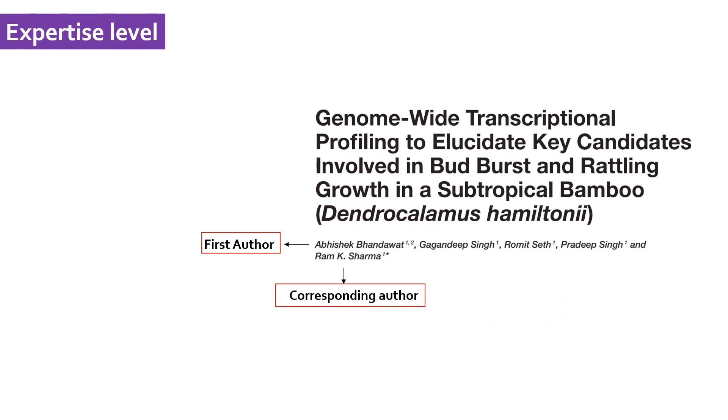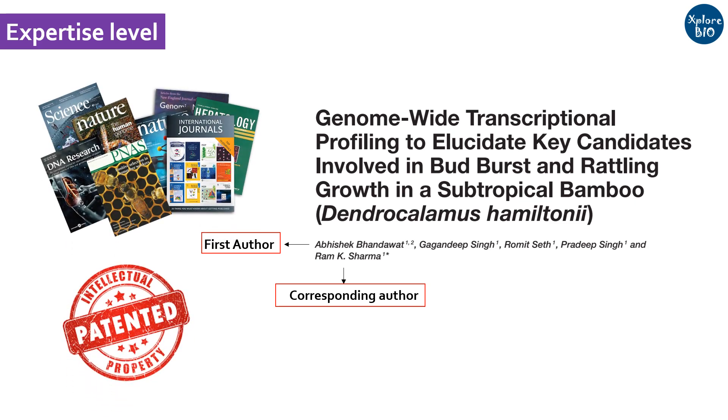Check for their level of expertise and research, which is evident from their publications and patents. What is the quality of the papers they publish? If the supervisor is in a senior position with several years of experience, he or she should have more papers as corresponding author. If he or she is a relatively young scientist or professor, look for how many papers were published as first author.